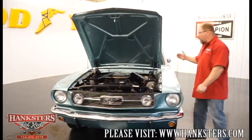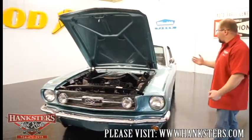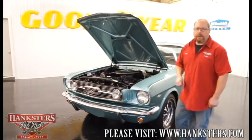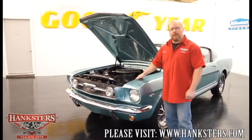All in all, this car is just an awesome car. It is very, very nice as far as the paint, the finish, body work, and interior — it's your complete overall package. We're going to go ahead and close up our hood.